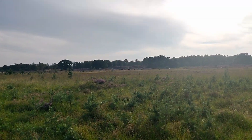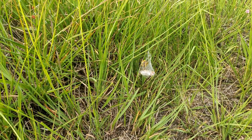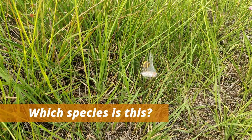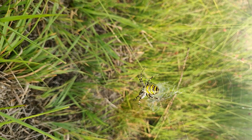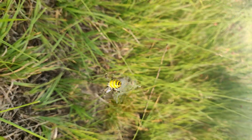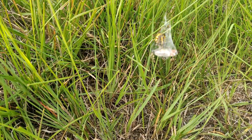Not too far away from the cows, we found a very weird-looking spider. I don't know which species this is — if you know, leave it in the comments. You can see it very nicely, and it has caught a prey. It seems to be eating at the moment.